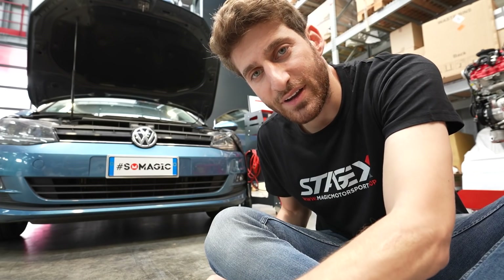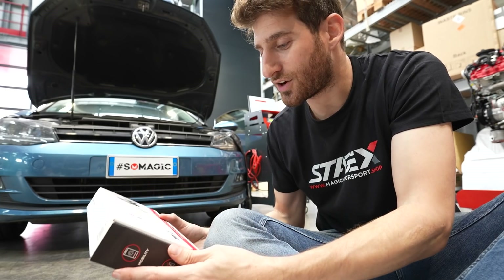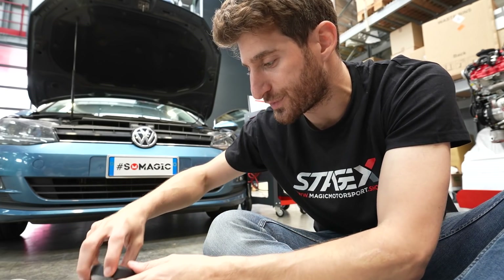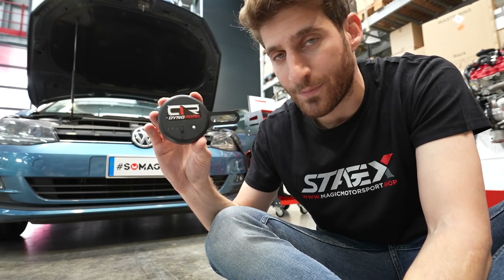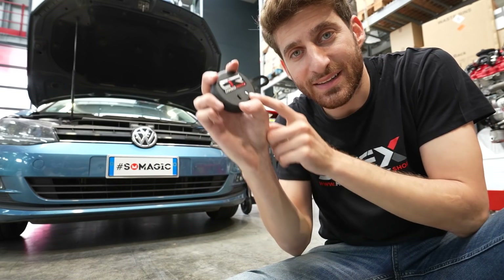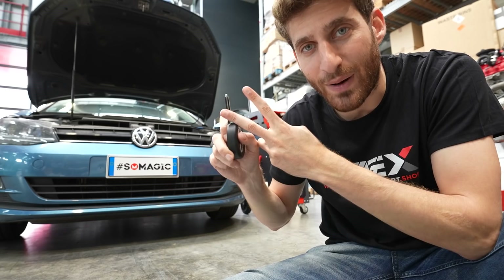Now we'll load the new map onto the Golf and measure the power gain. To measure the difference between the two maps, we use the Dino Road — a portable dynamometer designed and manufactured by Magic Motorsport. You connect it to the non-driven wheels, connect it to the mobile app, find a straight road, and following the app instructions you can calculate the torque and power of the engine.